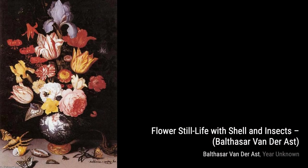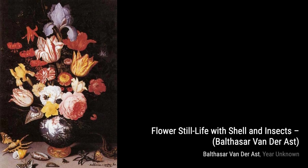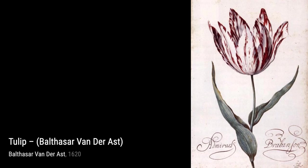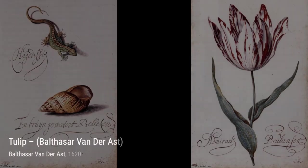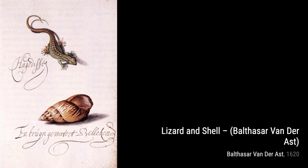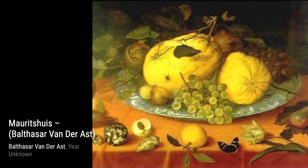In Study of Flowers and Insects, van der Ast's attention to detail is on full display. The delicate petals, the intricate insects, and the play of light create a sense of wonder and fascination. Still Life captures the beauty of simplicity — the single flower, the carefully placed shells, and the subtle colors create a sense of tranquility and serenity.